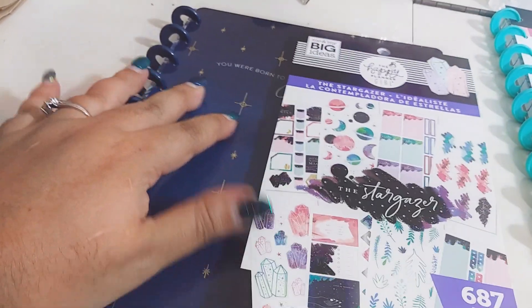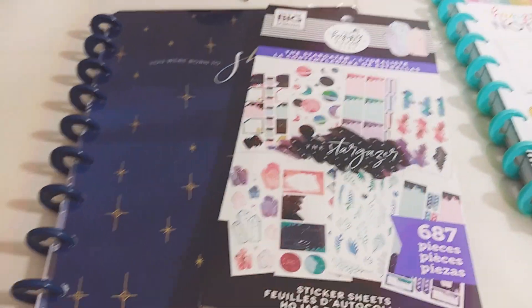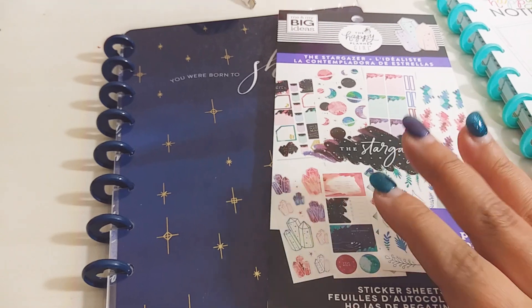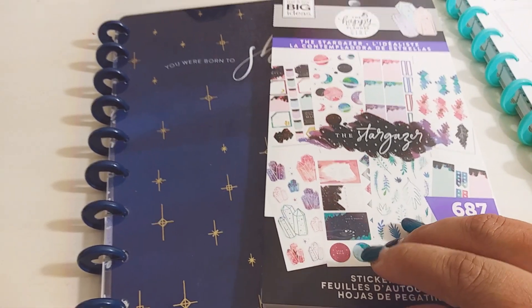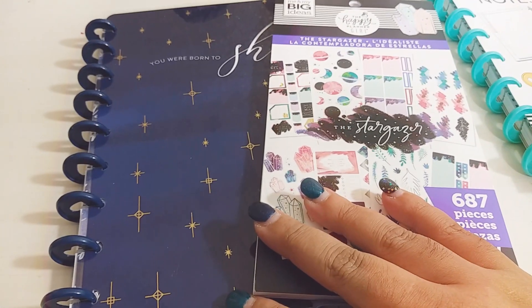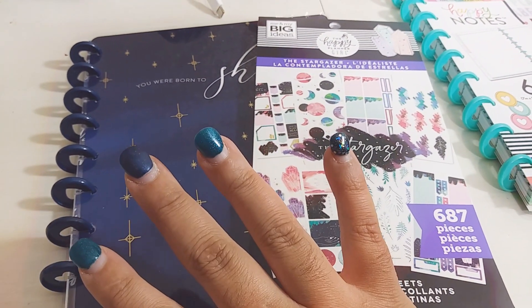I am gonna turn this into my crystal healing notebook. I'm gonna write everything I can down about crystals — the types of crystals, their metaphysical properties, what colors mean, all that stuff. I really want to learn about the crystals that I have and memorize that information. I'm gonna use these together.